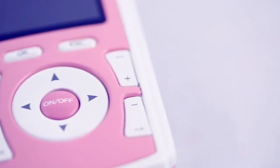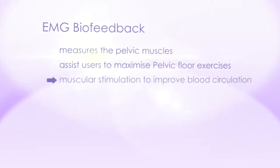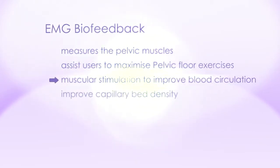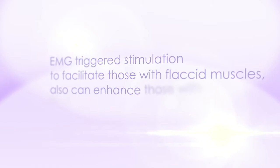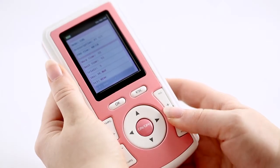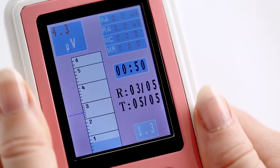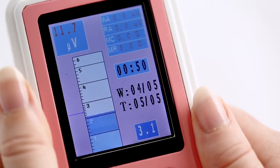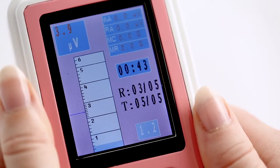The NewTek is an advanced dedicated combination device for treating continence. It is comprised of EMG biofeedback that measures the pelvic muscles and assists users to maximise pelvic floor exercises. It also comprises muscular stimulation to improve blood circulation, capillary bed density and strengthen the pelvic muscles. EMG-triggered stimulation to facilitate those with flaccid muscles can also enhance those with stress-related incontinence. For the end user, it provides a simple and easy to understand EMG biofeedback bar graph that displays the pelvic muscle strength and measures the muscle microvolt readings for clinician analysis and assists the user to meet their preset targets.